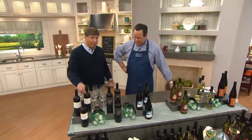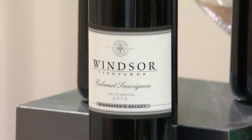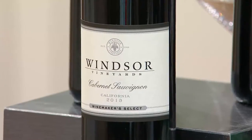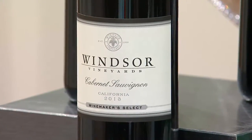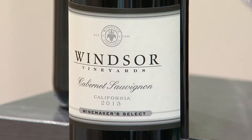And last but not least, we have a big, bold Cabernet for all the red wine drinkers out there, all the red meat lovers out there. This is Windsor Vineyards, their winemaker's select — it's the best of their Cabernets. And this is really showing great, really marvelous.